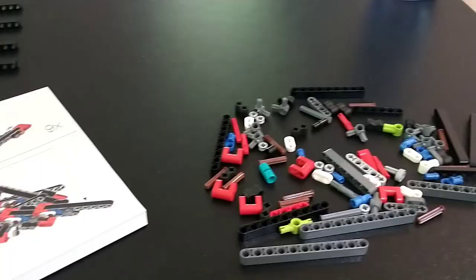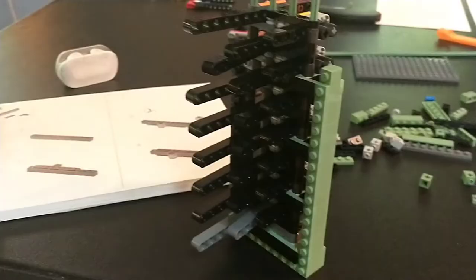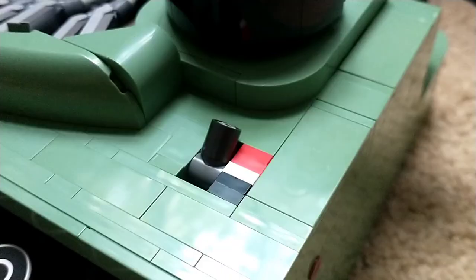Building the keys, however, was incredibly tedious, as you had to build these Technic pins over and over and over again and then carefully line them all up. You can't make any mistakes or basically the whole build is ruined. But it's all worth it in the end because it just looks fantastic.